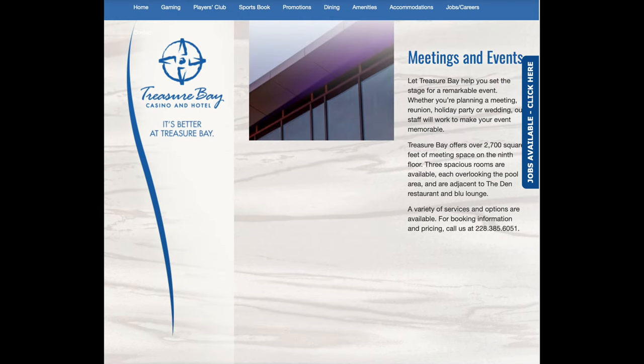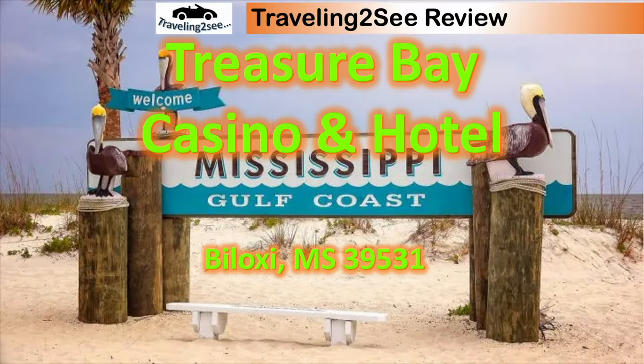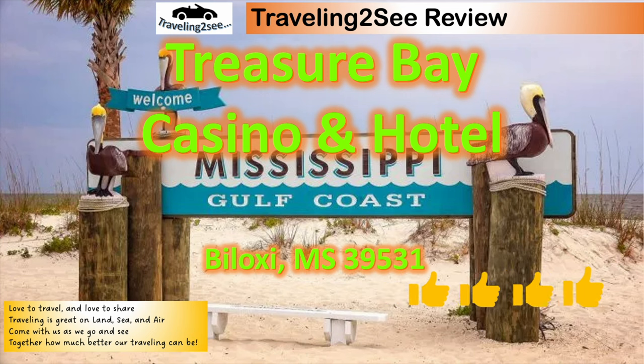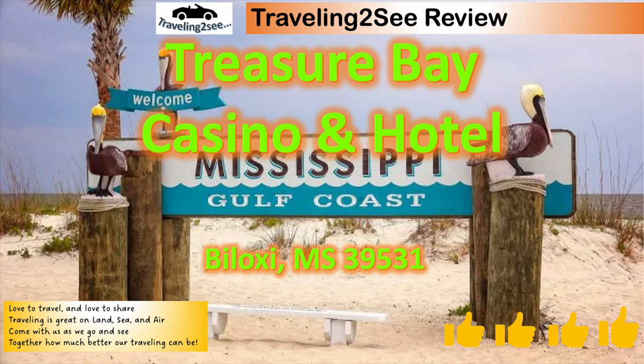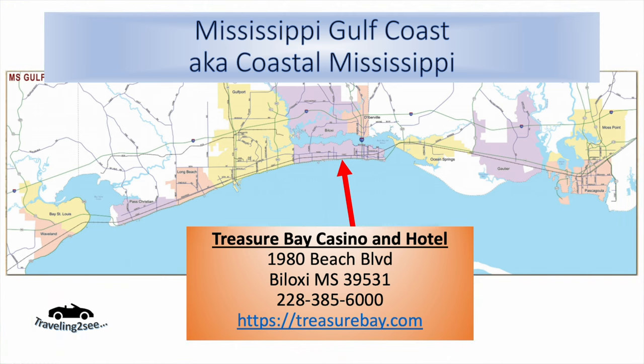Set for menus and events. So that's our brief look at the Treasure Bay Casino and Hotel, Mississippi Gulf Coast. We love to travel, love to share. Traveling is great on land, sea, and air. Come with us as we go and see together how much better our traveling can be. I hope this was useful to you — the Treasure Bay Casino and Hotel in Biloxi, Mississippi, right on the beach.